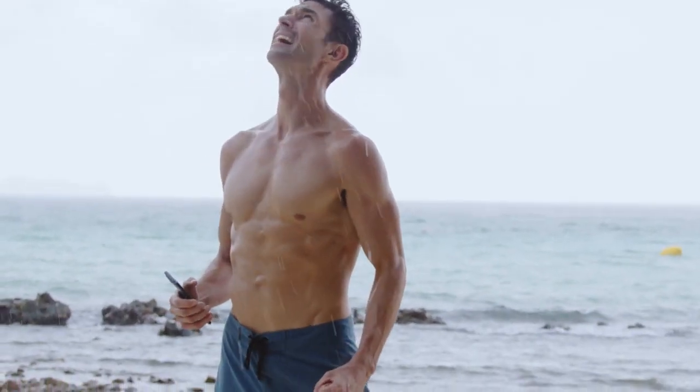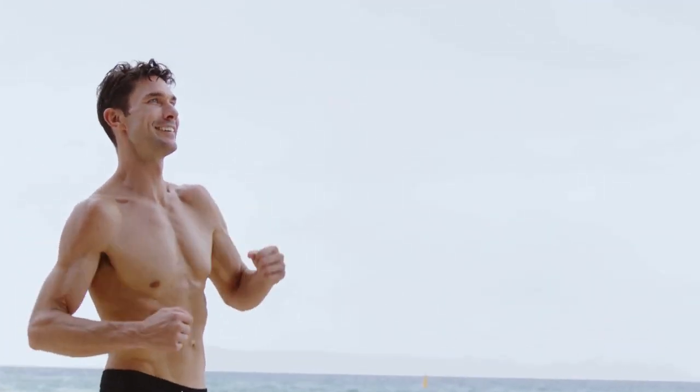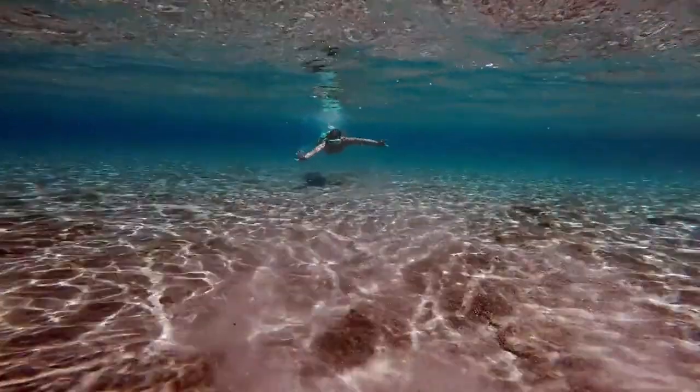Picture this: you've gone on a run and got caught in the middle of a downpour, leaving your phone completely soaked. With the Irontide Shorts, your valuables stay completely dry and protected from the elements, on land or in the water.